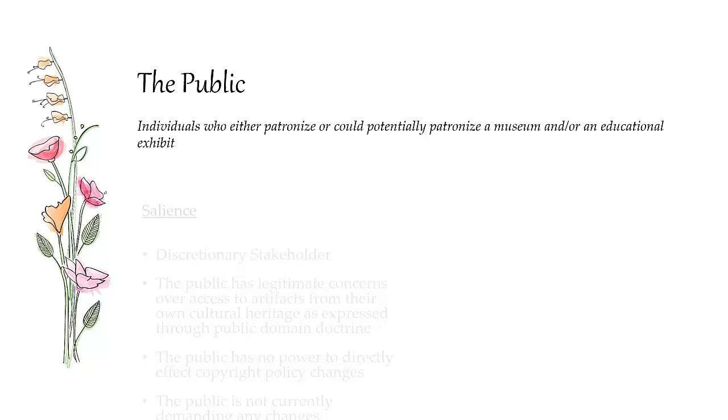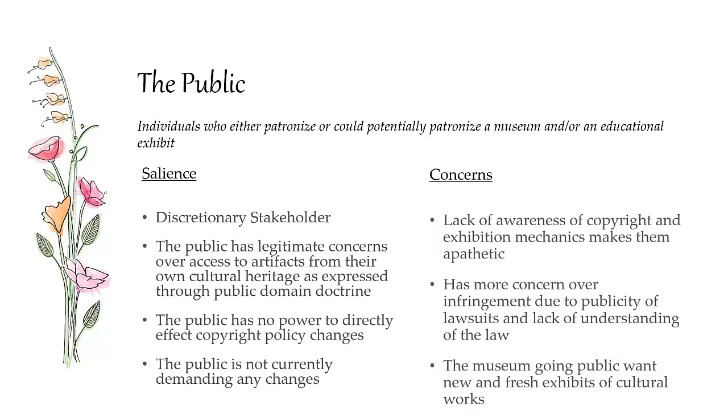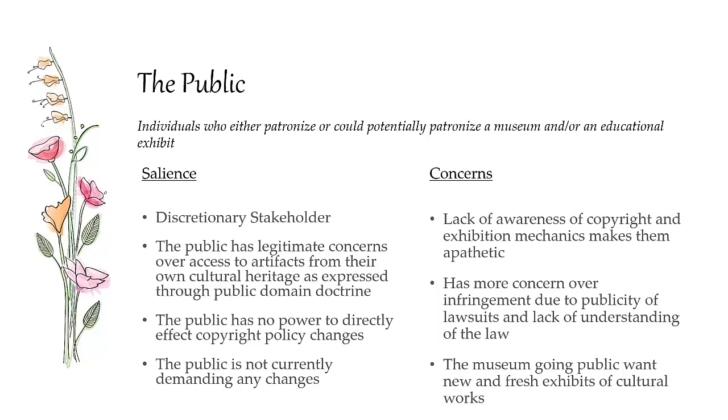Finally, the public — all of us who go to museums — are discretionary stakeholders. We have legitimate concerns because these are artifacts of our own cultural heritage, and the public domain doctrine says we should have access to our own culture. But we don't have a lot of power to change things — we vote, but that level of abstraction is so far removed from copyright policy that it doesn't really have an effect. Most of this is so complicated the public doesn't really understand it. There's a lot of apathy and lack of awareness about how copyright law or museum exhibitions work.